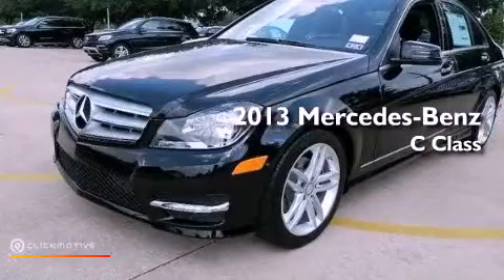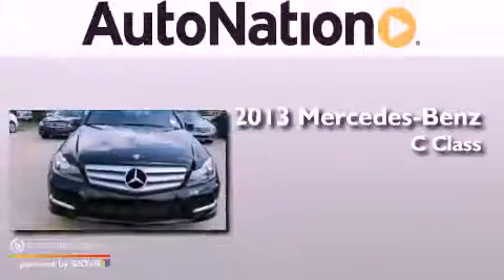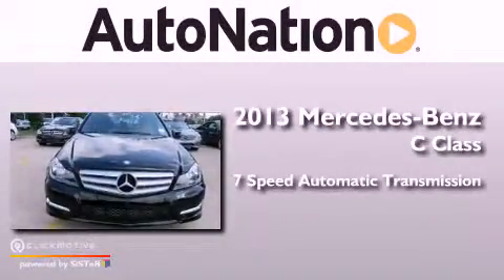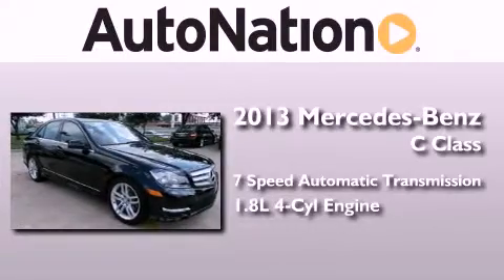This is a brand new 2013 Mercedes-Benz C-Class. This four-door sedan has a seven-speed automatic transmission and an inline four-cylinder engine.